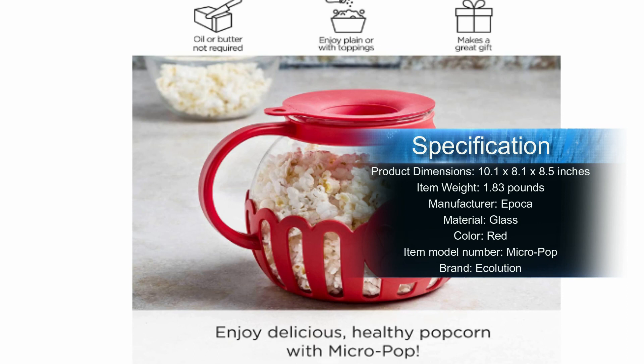Ecolution's Micropop Popcorn Popper is an easy, safe, and fun way to have the perfect snack at any time.